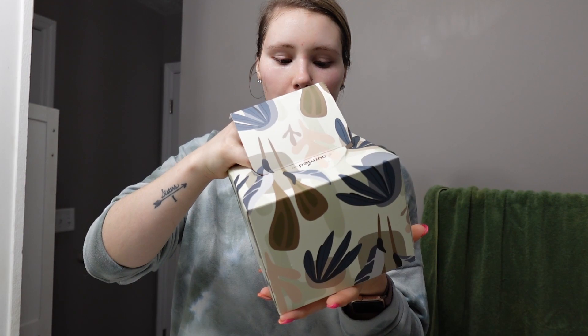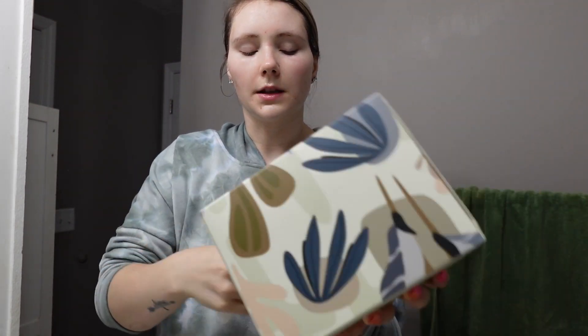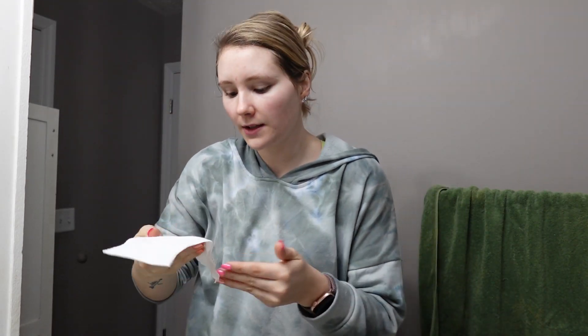I always dry my face with one of these towels. These are similar to the most popular ones on Amazon, but these are actually like half the price, so I will link them. The brand is Ormed Life — they're the Facial Towels XL. I literally cut them in half and use one at night and then use the other in the morning.